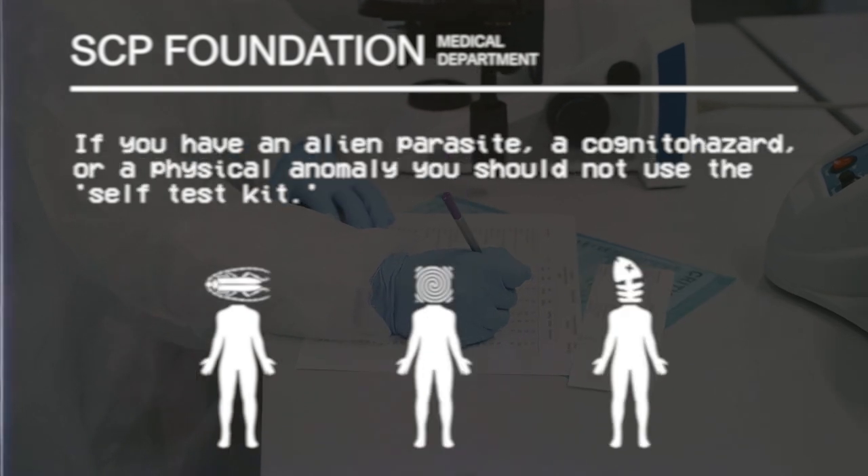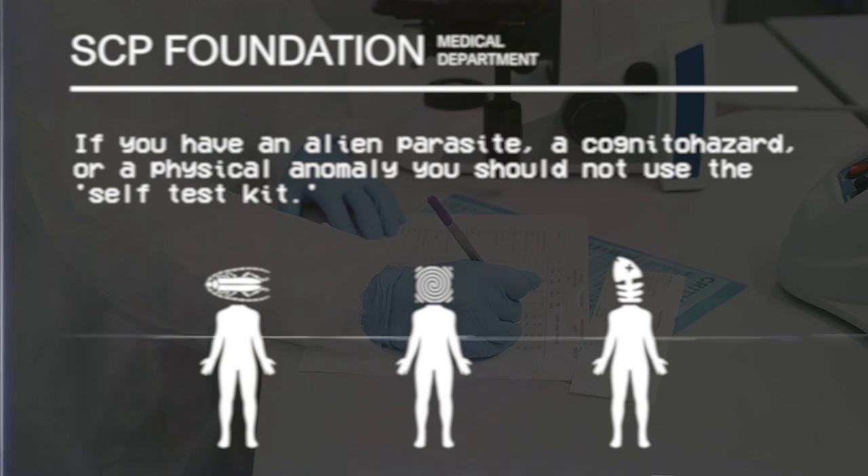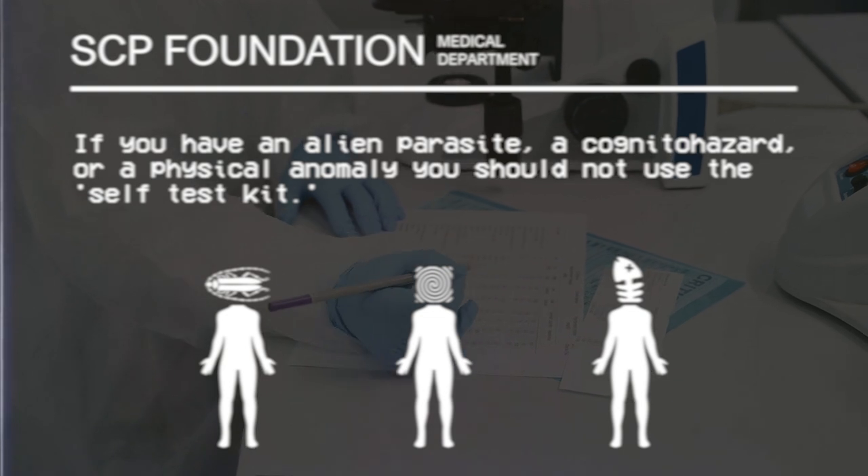If you have an alien parasite, a cognitohazard, or a physical anomaly, you should not use the self-test kit.